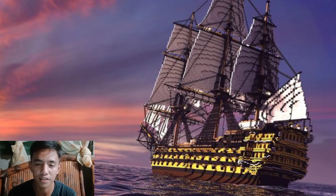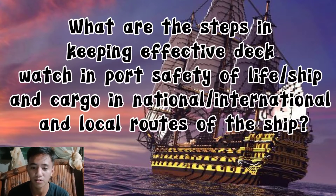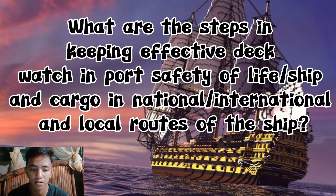Good day everyone, I'm Tekadeta Pinit. In this video, I'm going to share with you what are the steps in keeping an effective deck watch in port — safety, life, ship, and cargo.